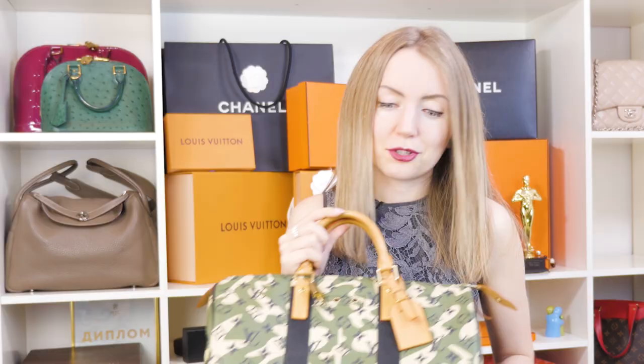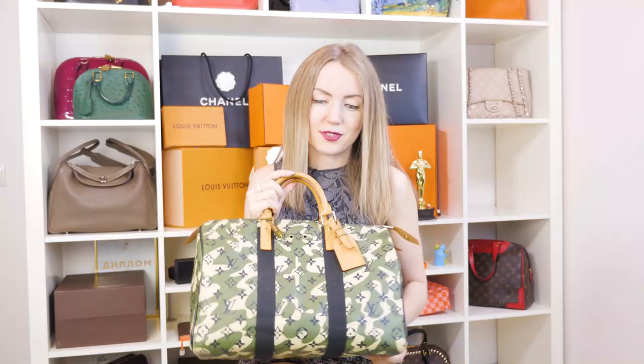If you're considering this bag as an investment, I'd say go for it too, because the value increases every year. Probably in several years, this beauty will cost about twice as much as it is now — we're currently selling it for around $5,000, and it will probably be even more.